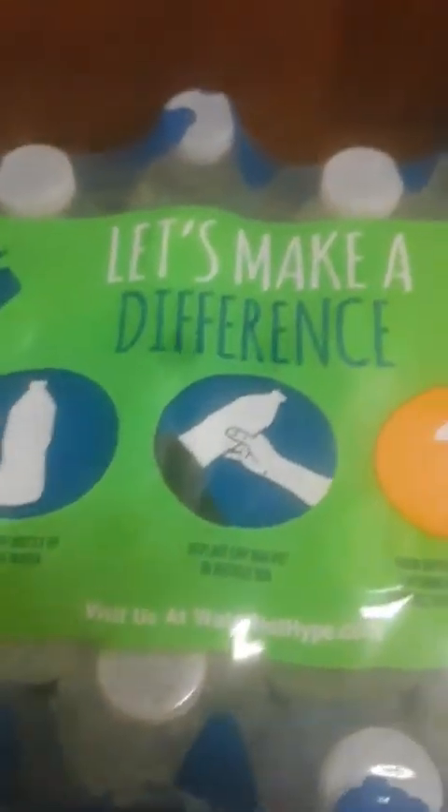I'm back — got interrupted — but before I got interrupted I picked up a 12-pack of Coca-Cola vanilla and the Niagara 'Let's Make a Difference' water. I got this because it was a good deal — I think it's 32 bottles in here, yeah 32, so it could last for a minute.